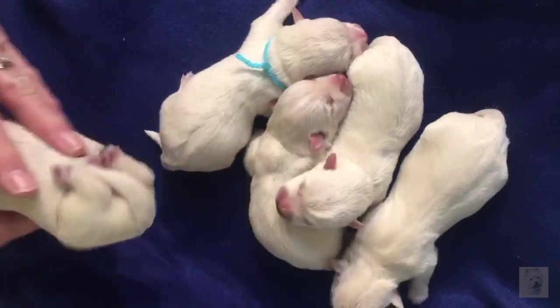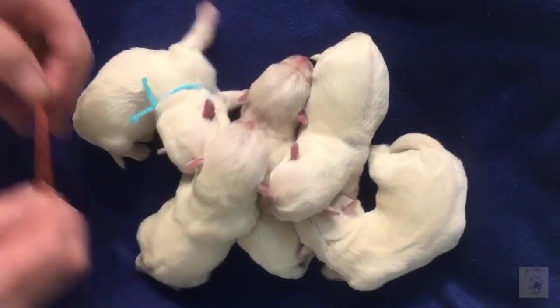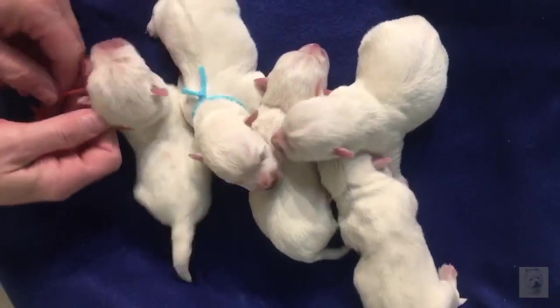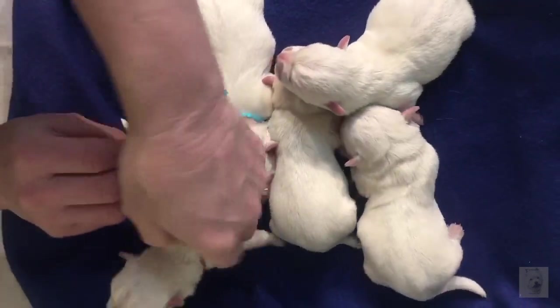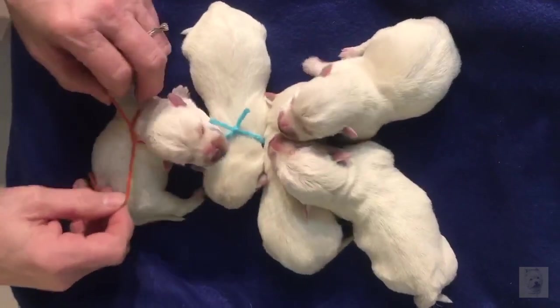Hello, it's Mike and welcome to my West East TV. It was a busy weekend - we had some puppies being born and we're gonna check them out and see how they're doing. Here we have Venora's litter, they were born on Saturday. She had five puppies: three boys and two girls. Let's weigh them in and see how they're doing.